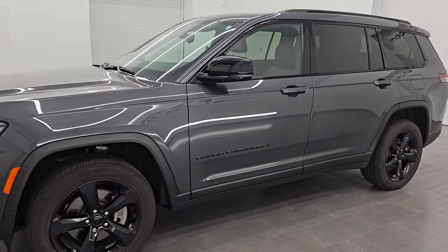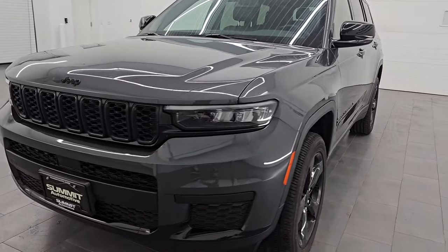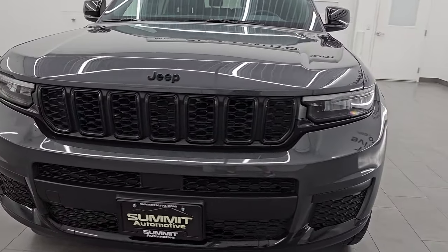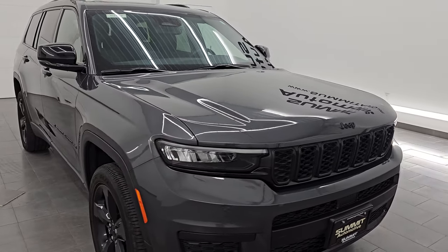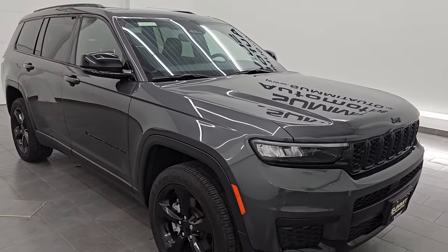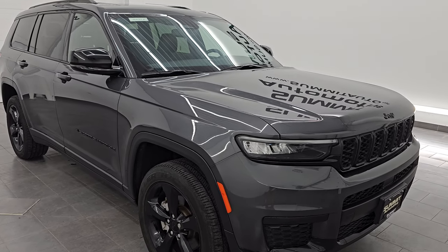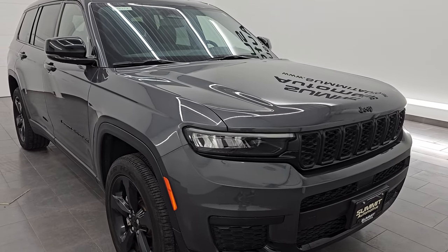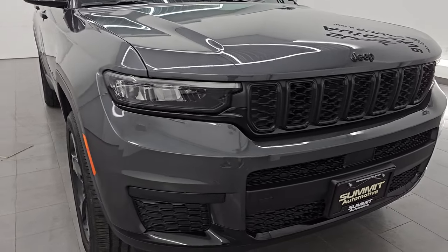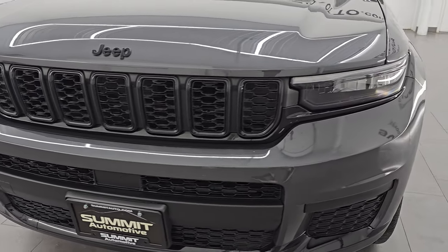This 2022 Jeep Grand Cherokee L Altitude has the 3.6-liter Pentastar V6 engine, paired up with the 8-speed automatic transmission. This Jeep has been fully safetied and inspected by our service shop per the state of Wisconsin inspection process. It has a fresh oil and filter change, all the fluids have been checked and topped off, and this Jeep is 100% ready to go. It is a one-owner clean title history, clean Carfax out of Michigan.